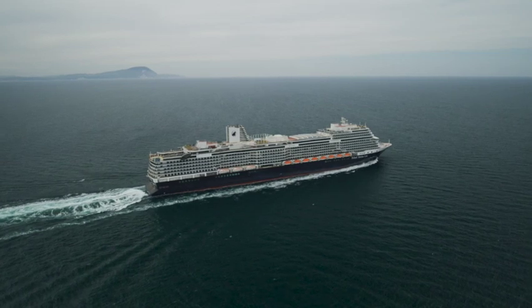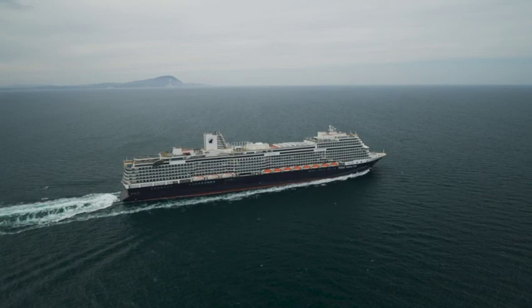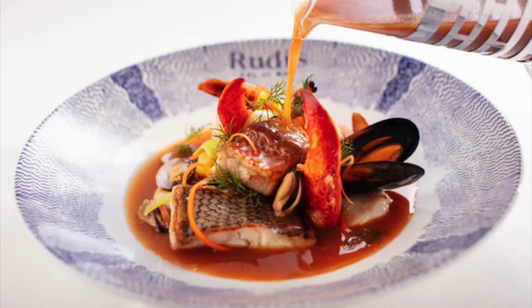Holland America's Rotterdam is a musically inspired ship that is a true work of art. In this video, you'll learn about the delicious food, the awesome bars, we'll highlight some of the awesome activities on board, and we'll even share a few tips. We'll also tell you how you can get a copy of our ship guide digital download.